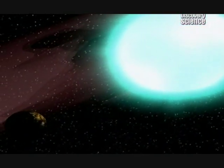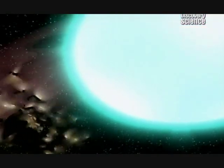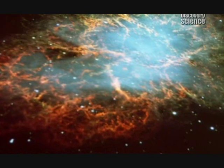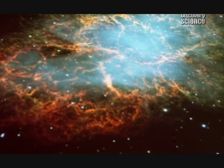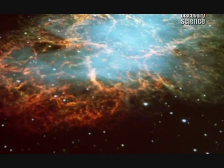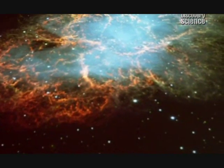When a star dies, it explodes and it throws its ashes out into space. And in those ashes is carbon. After thousands of millions of years, the carbon created in those long-dead stars eventually finds its way into every living thing. We are made of stardust.